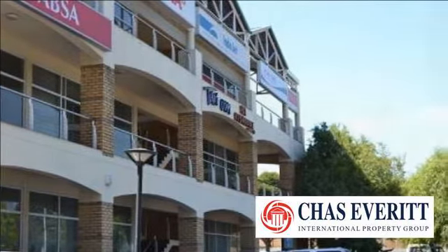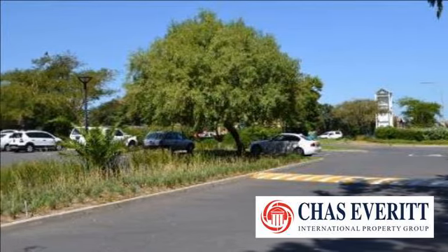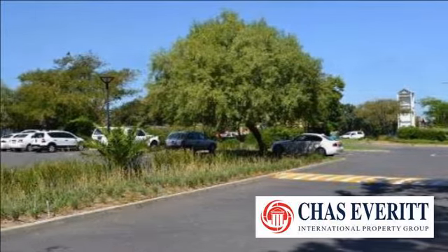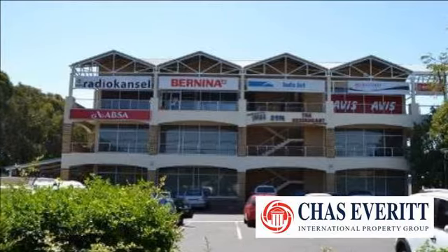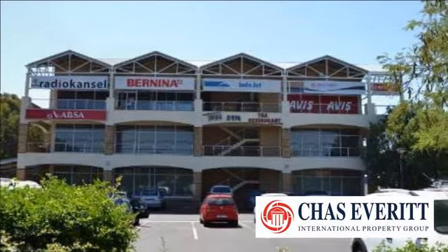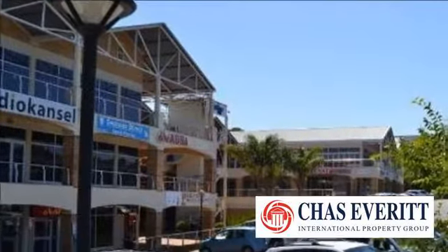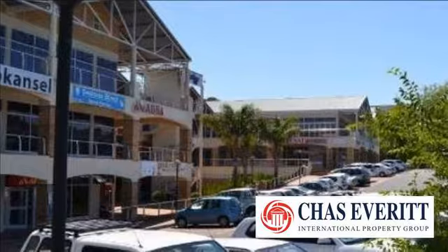Centrally located within the northern suburbs, it serves as the preferred business district for many businesses servicing the surrounding rural and agricultural areas. The Tyger Waterfront development is known for having AAA-grade office space, with residential accommodation nearby in the various apartment buildings around the waterfront.